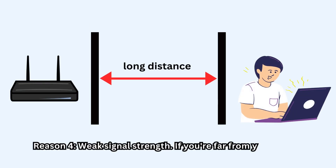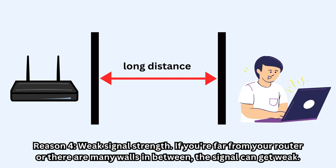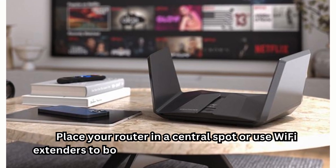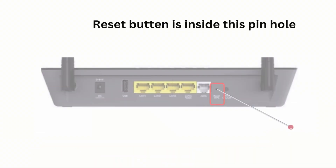Reason four: weak signal strength. If you're far from your router or there are many walls in between, the signal can get weak. Place your router in a central spot or use Wi-Fi extenders to boost your signal throughout your home.